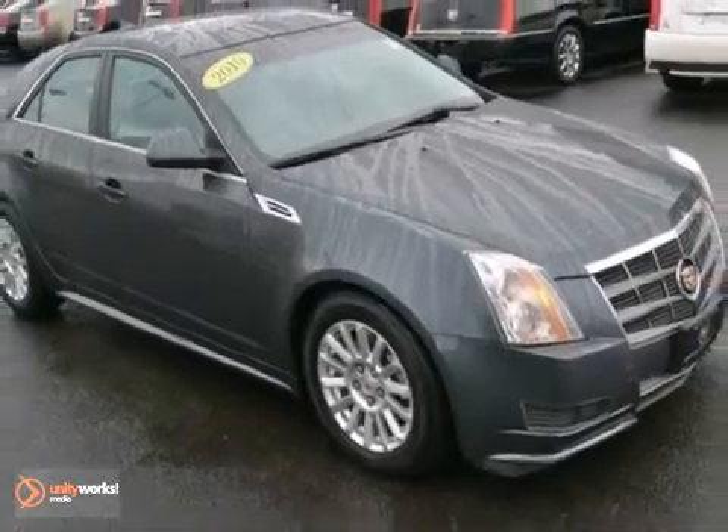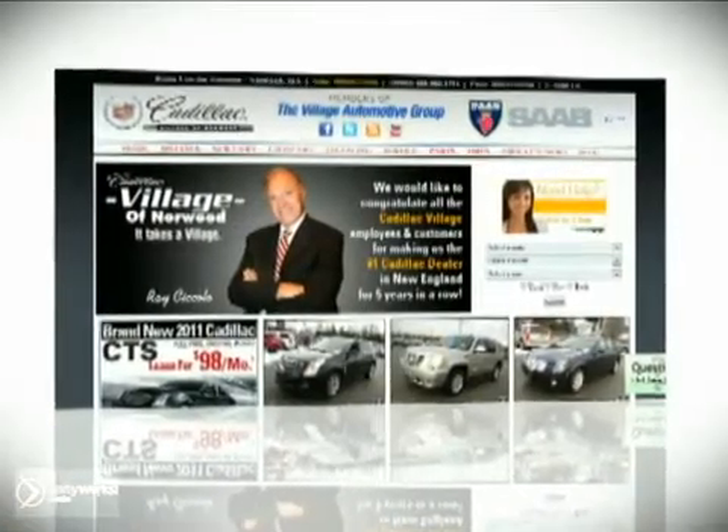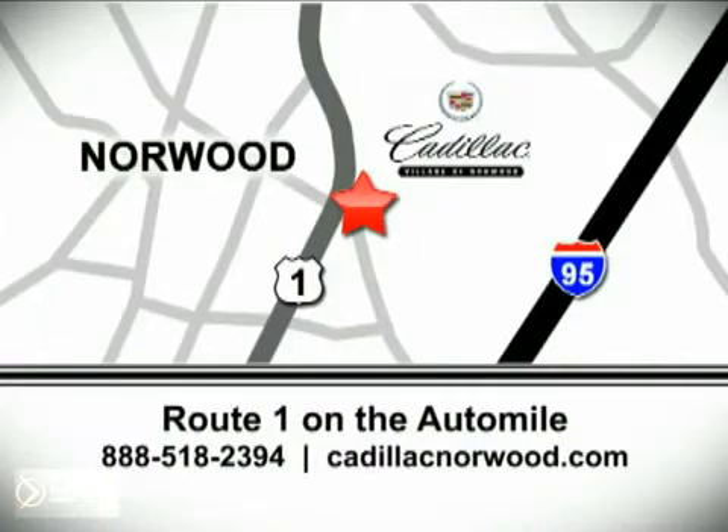Come in for a test drive. Contact our internet sales team today at 888-518-2394 or stop on by. We are conveniently located on Route 1, the Auto Mile.